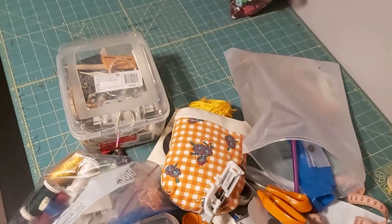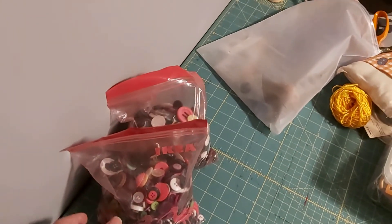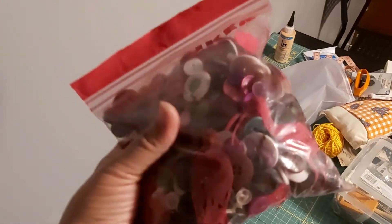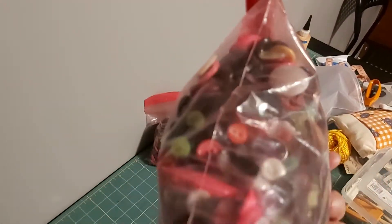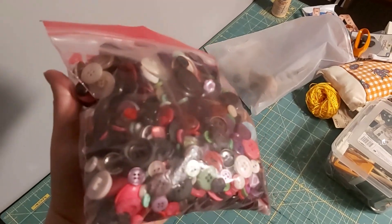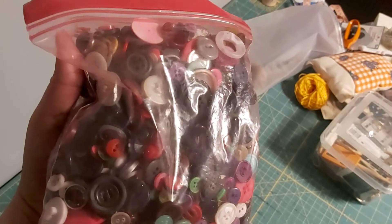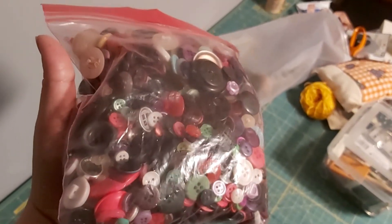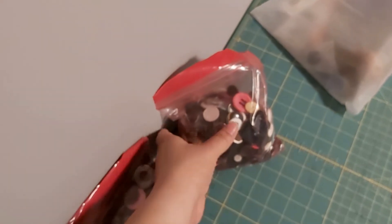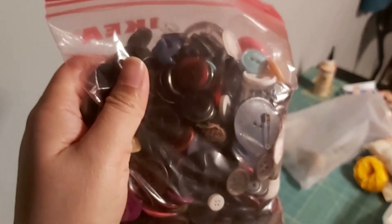I also got these buttons from another seller on Facebook Marketplace — and you can never have too many buttons. I've run out of buttons for projects in the past, so I'm pretty happy with these. I'm going to wash them off and add them to the buttons I already have. I am so pleased with the results and I'll be checking Facebook Marketplace and Kijiji more going forward to snag more deals like these.